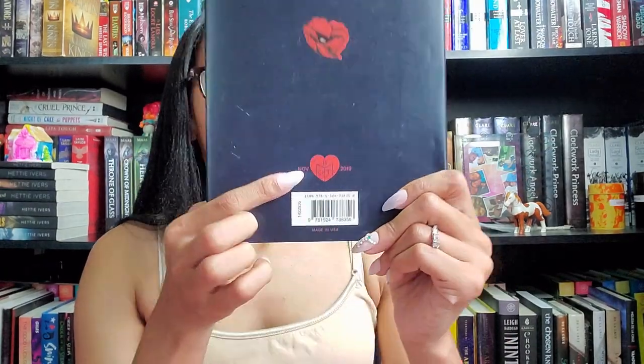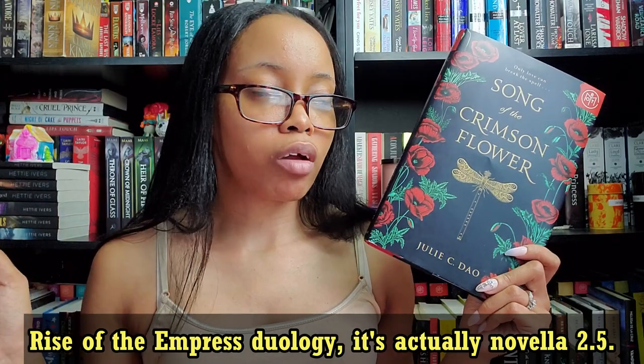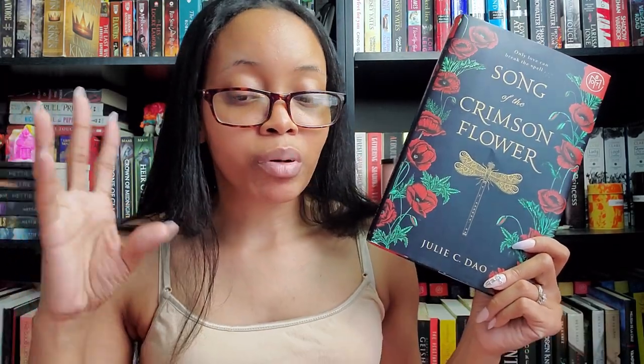The second prompt I pulled was 'read a book with a heart on the cover.' I'll admit I cheated a little — I'm going with Song of the Crimson Flower by Julie C. Dao, which has a heart on the back since all Book of the Month books have hearts on the back. It's a small book, which I need for this month. I started reading it around the time of the Asian read-a-thon but put it down for some reason. It's set in the same world as her other duology but isn't part of it.